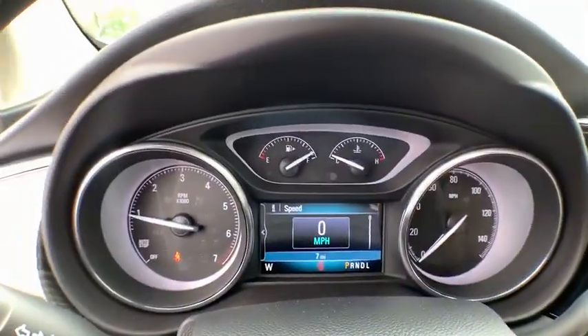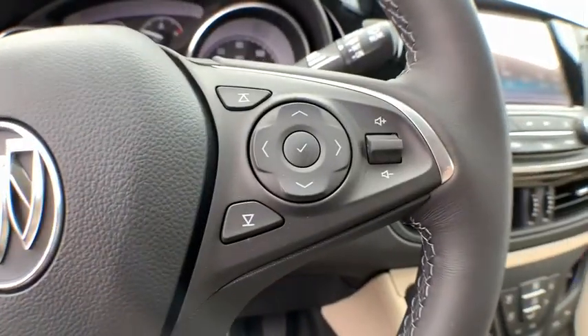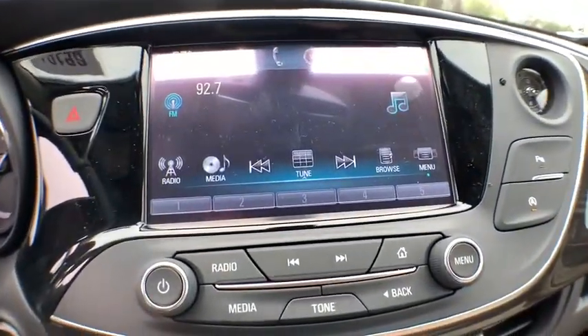Here are some of this vehicle's great options: anti-lock braking system, traction control, power liftgate, backup camera, power passenger seat, stability control, steering wheel audio control, keyless entry, remote engine start, Bluetooth.